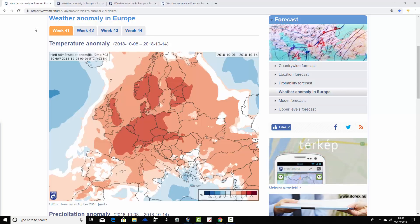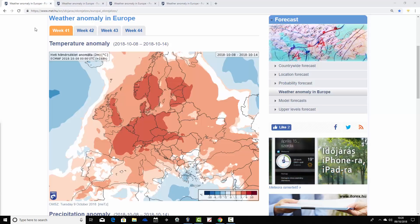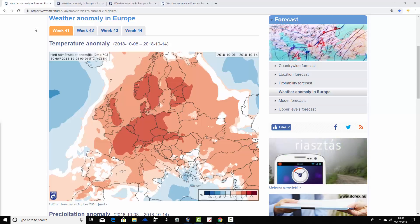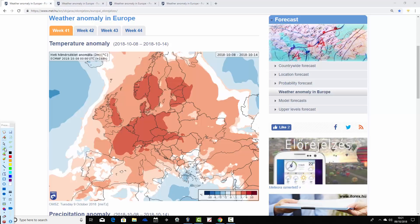Starting with week one temperature anomalies — unfortunately we can't show the mean sea level pressure or 500 millibar height anomaly flow chart, but you can get a broad idea from the temperature and precipitation anomalies. Week one takes us from the 8th through to the 14th of October. It's a pretty warm week coming up across many parts of Europe. UK and Ireland are going around 1 to 3 or 3 to 6 degrees above average — a very warm week, a proper Indian summer.